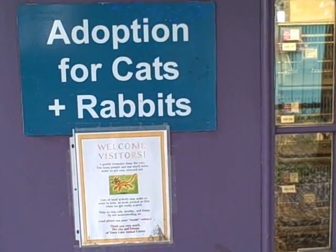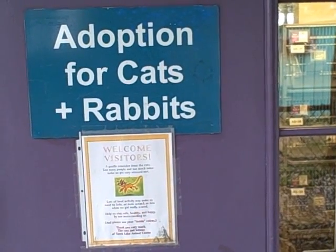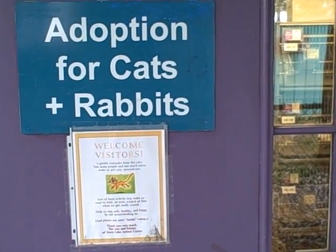Hi, this is Erin with the Town Lake Animal Center and I'm going to be showing you some of the wonderful cats that are currently available for adoption here at the shelter. All of these kitties would love to have a new home for the holidays.